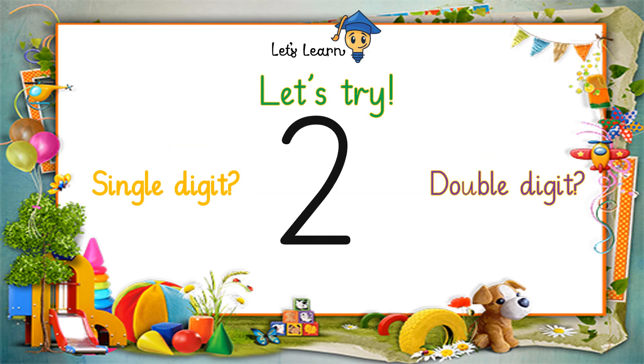Let's try. Tell me whether 2 is a single digit number or a double digit number. 2 is all alone, so it's a single digit number.